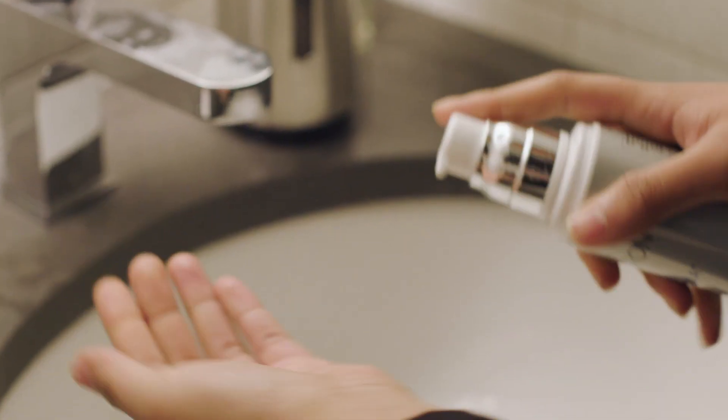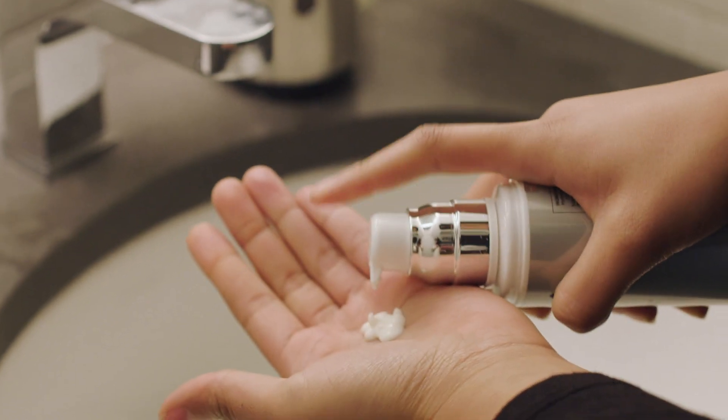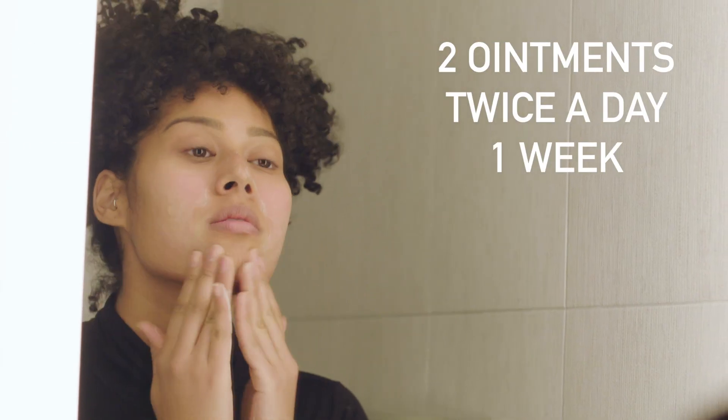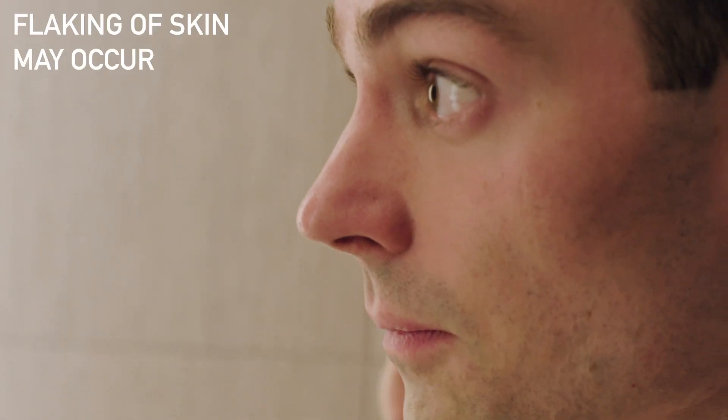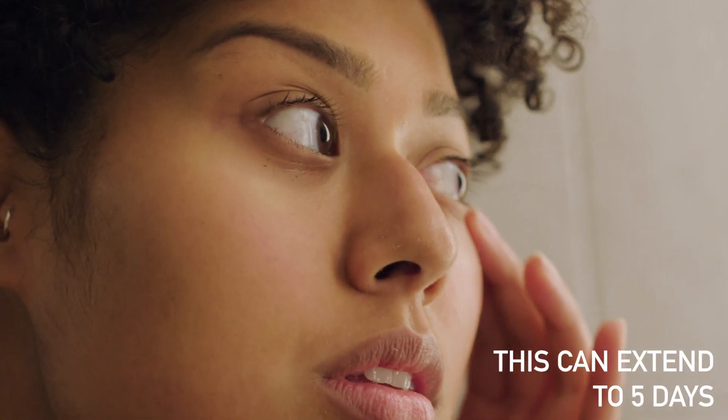After treatment, avoid sun exposure and follow the prescribed skincare regimen. Makeup can be applied 48 hours after your chemical peel. Your skin may begin to flake on day two and may last up to five days.